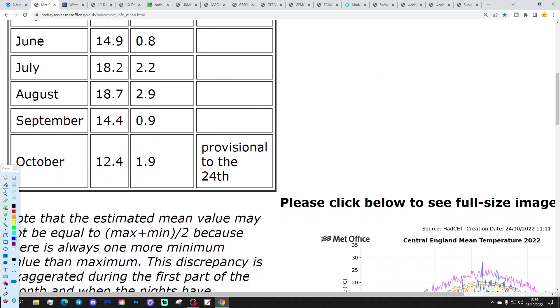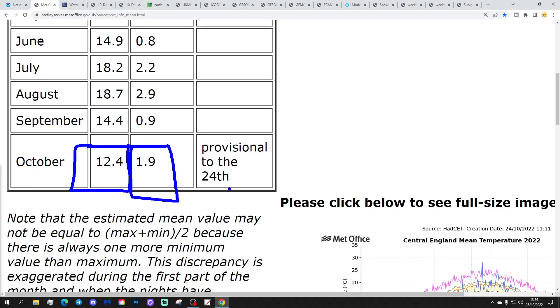The CET is continuing to rise up. We are currently standing at 12.4°C, which is nearly 2 degrees above average. That's provisional to the 24th. I'm starting to wonder whether this might get to 13 Celsius — it'll be very, very close. Maybe upper 12s in the end. But we've still got like a week to go and further warm days and warm nights to come, so we shall see where that ends up.